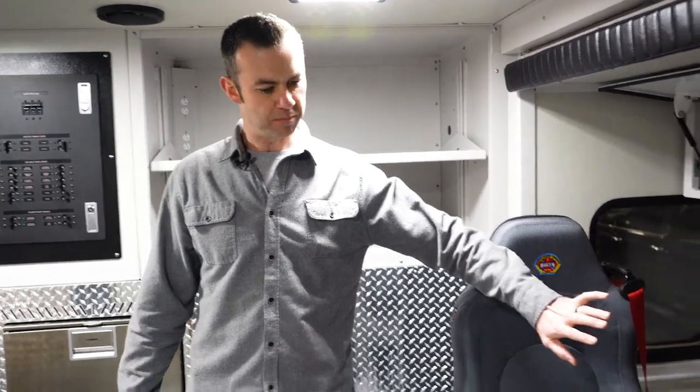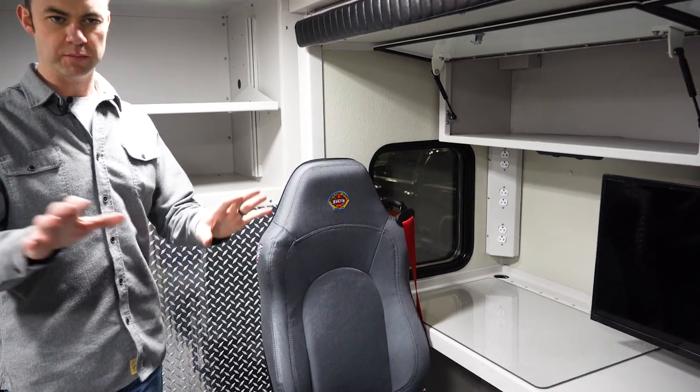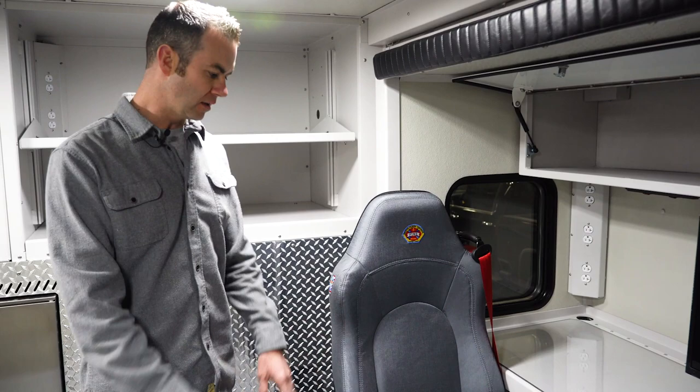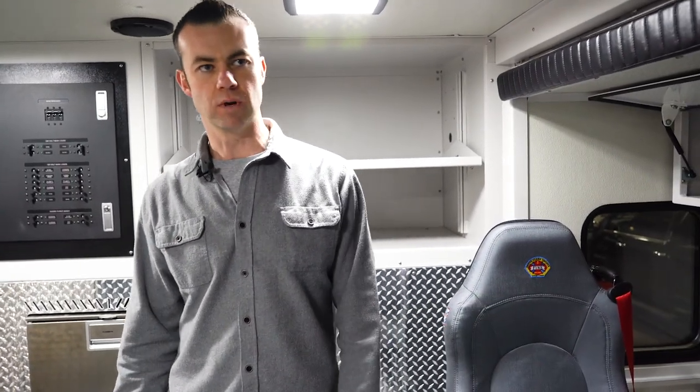This is the pop-out. We do have two seats here because on occasion we do need to take more than two people on this rig, so these are the compliance seats so people can ride back here while we're going to the call.